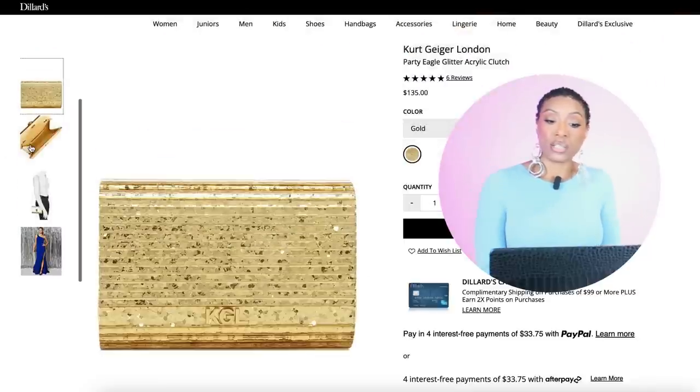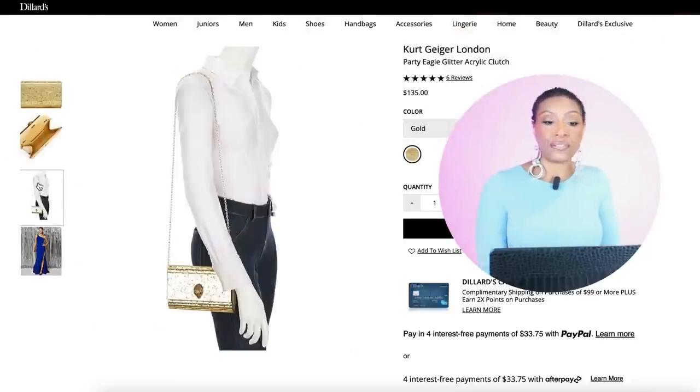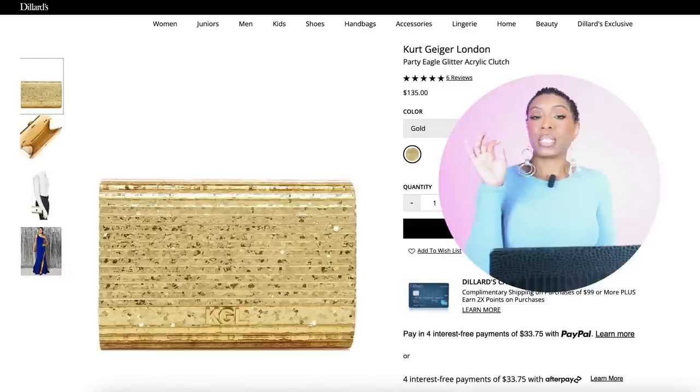We're going over to Dillard's to check out this Kurt Geiger bag — y'all, this is my new boyfriend. This bag is $135. It's a gold clutch called the Party Eagle Glitter Acrylic Clutch. Love it. It's going to look really nice with the strappy sandals depending on which color dress you decide to get.